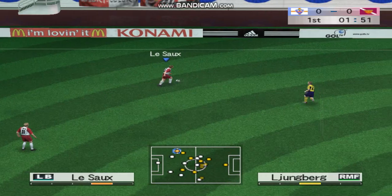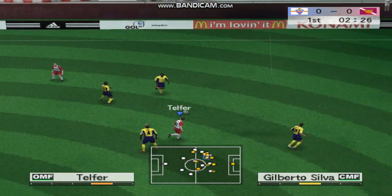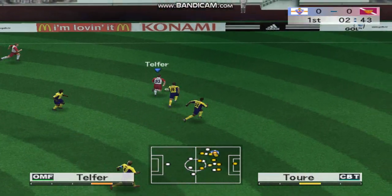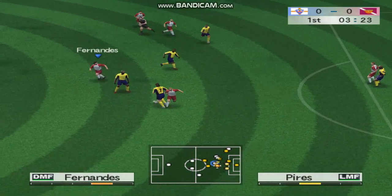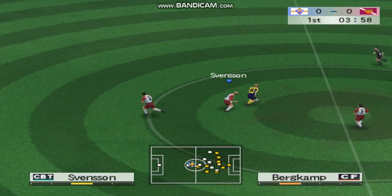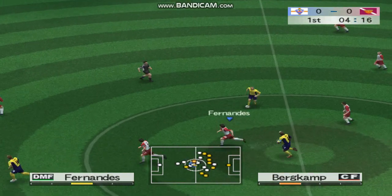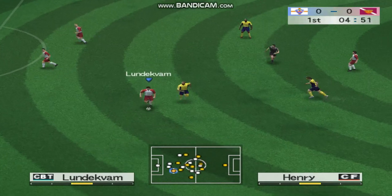He controls it well. Phillips passes it forward, plays it to his right. Fernandes — cut out well. Beckham knocks it upfield and sends it back.